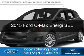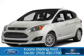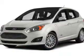This is a new 2015 Ford C-MAX Energy. It's powered by front-wheel drive, a 2-liter, 4-cylinder engine, and an automatic transmission.